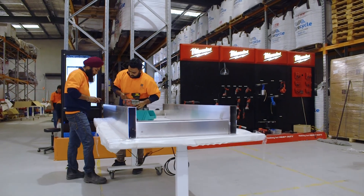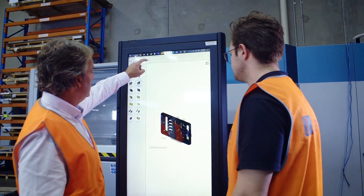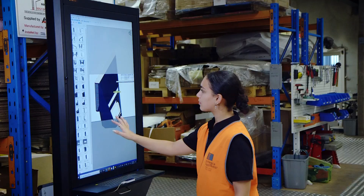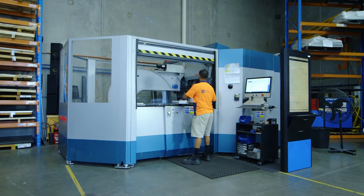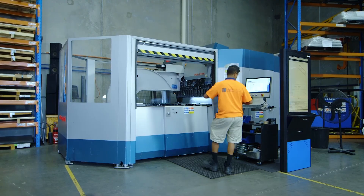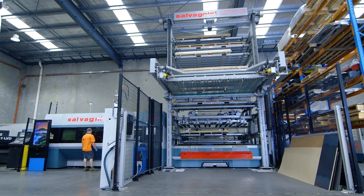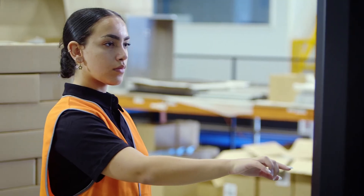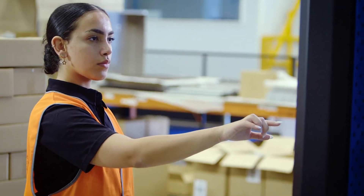Agile. Circular. Progressive. Revolutionary. Integra's DigiSmart collection of interactive kiosks turns the prospect of fully digitised operations into a reality. Find out how you can be revolutionising your operations.